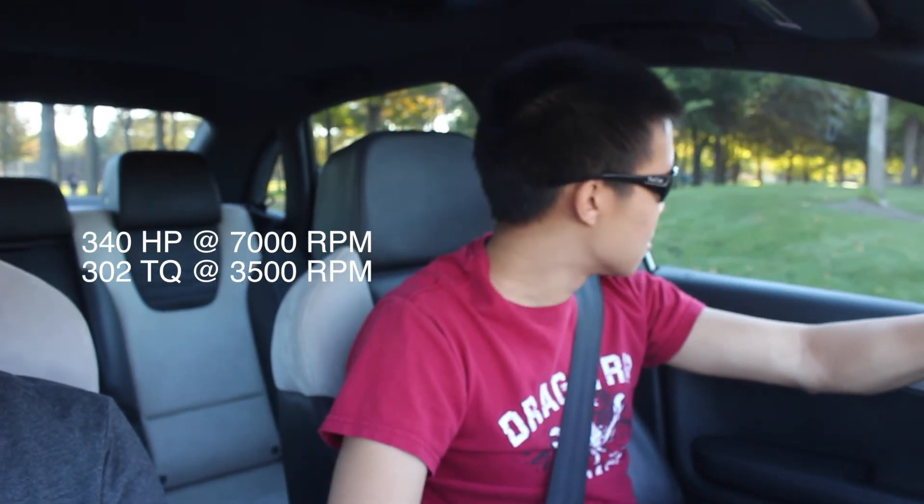2004 Audi S4, about 41,000 miles and some change. 4.2 liter V8, 340 horsepower and 302 foot-pounds of torque.